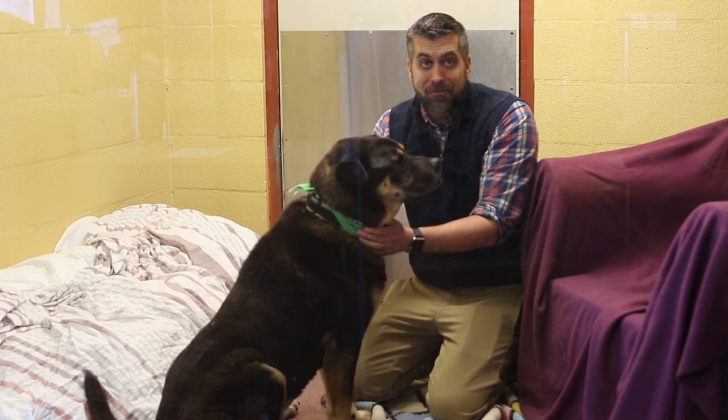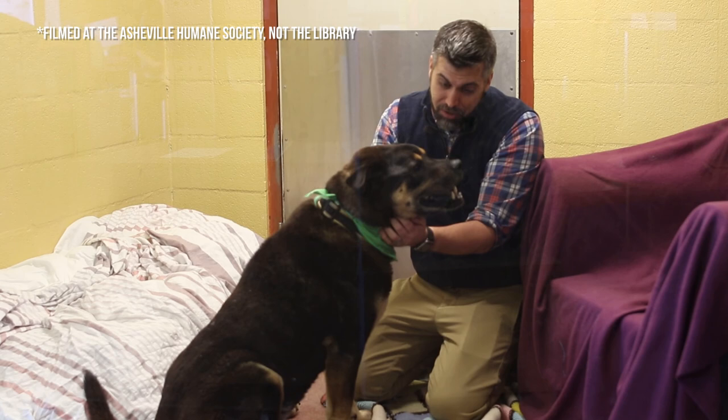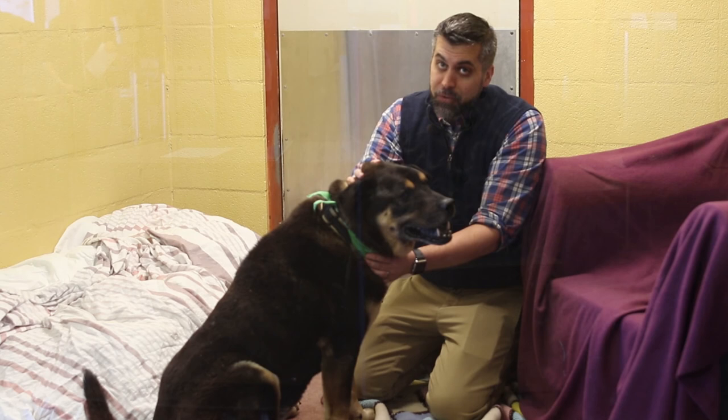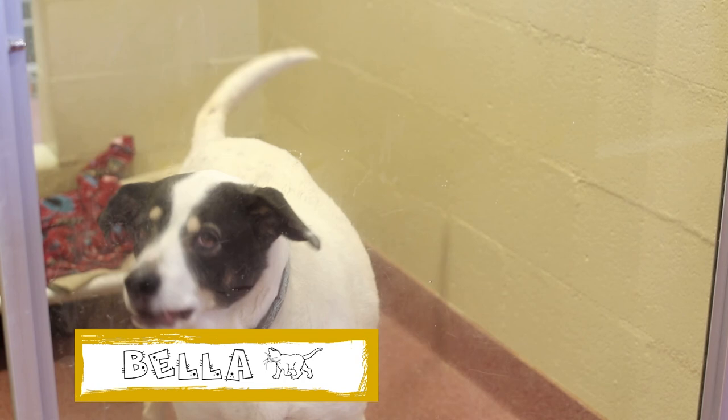If you're looking to add a new four-legged member to your family, look no further than the Asheville Humane Society. They have plenty of adoptable dogs, cats, and more types of animals ready for adoption. Plus, when you adopt from the Asheville Humane Society, not only are you saving a life, but all the pets have been spayed, neutered, received their shots, and in some cases, some basic training.